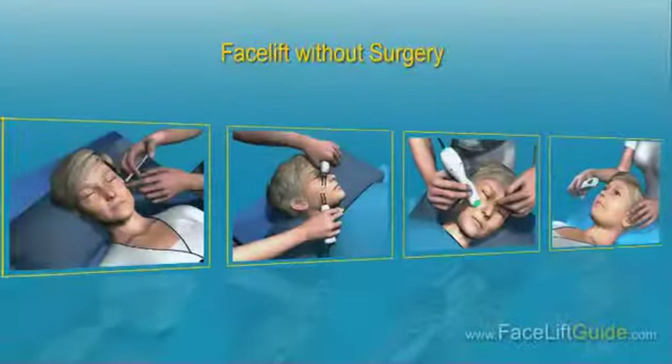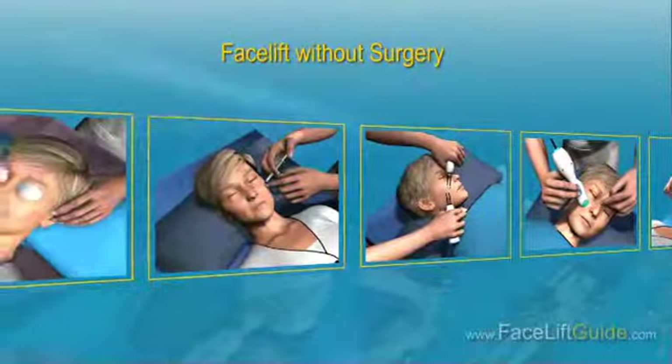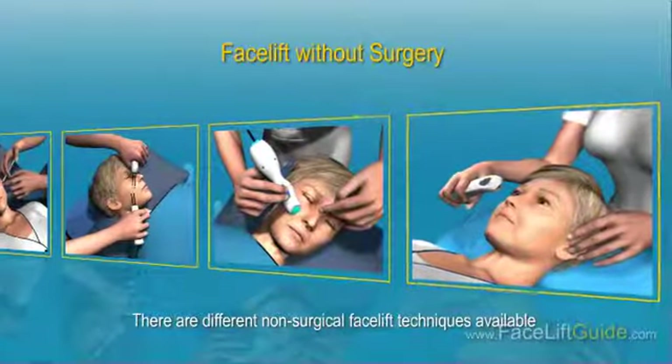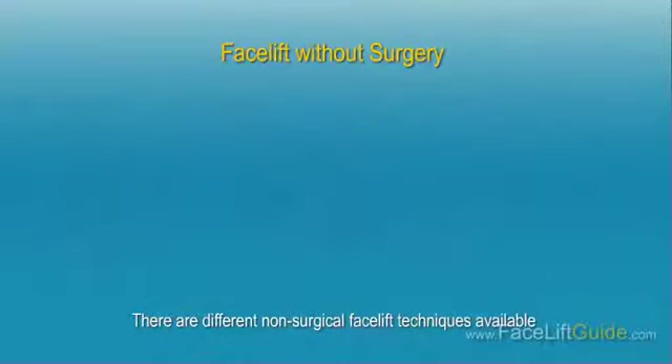Facelift without surgery. A facelift is a serious surgical procedure, and if you are hesitant or not sure if you're ready for it, there are different non-surgical facelift techniques available. However, keep in mind that a non-surgical facelift does not offer the same dramatic results as a traditional facelift. Take your time to review the different non-surgical facelift options.